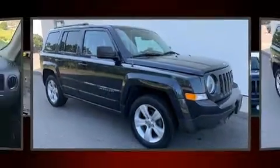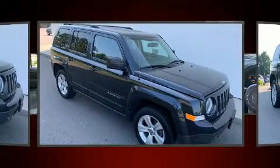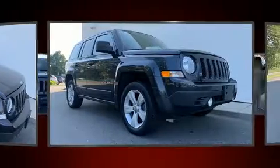You can expect a lot from the 2016 Jeep Patriot. With less than 40,000 miles on the odometer, this four-door sport utility vehicle prioritizes comfort, safety, and convenience.